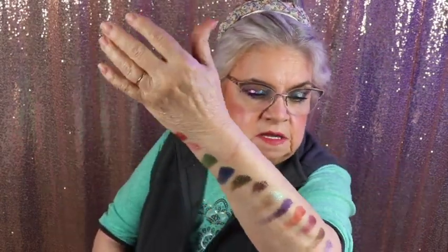Okay, guys, I tried to swatch these. Here are the colors — some of our duochromes and some of our mattes. I thought I was getting this straight.